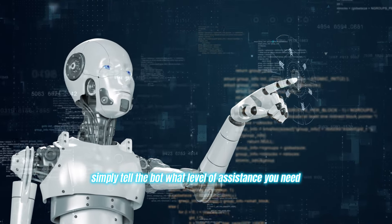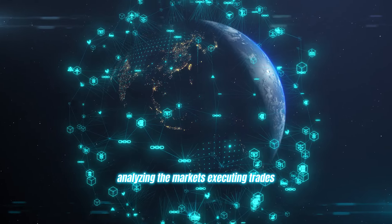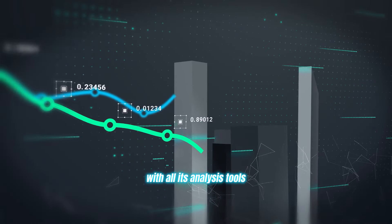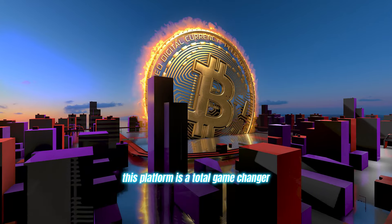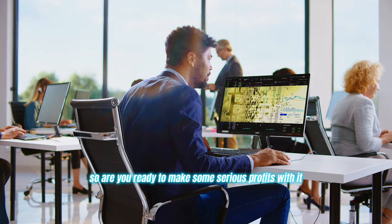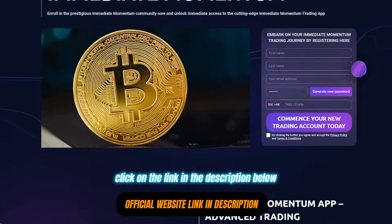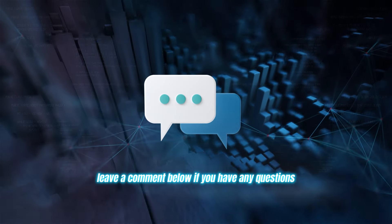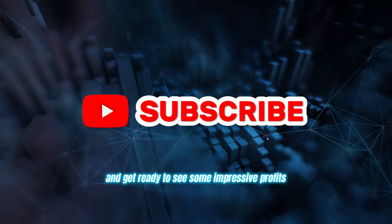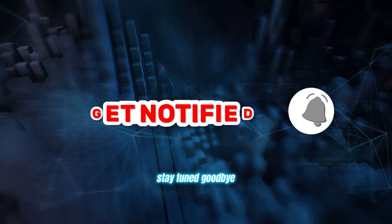Once you're all set up, simply tell the bot what level of assistance you need and let it work its magic — analyzing the markets, executing trades, and giving you a significant edge with all its analysis tools. This platform is a total game-changer, whether you're a fresh crypto novice or a seasoned trading pro. So, are you ready to make some serious profits with it? Click on the link in the description below and start trading now. Leave a comment below if you have any questions. Hit that like button to show some love and get ready to see some impressive profits rolling in. Thanks for watching and I'll see you in the next video. Stay tuned, goodbye.